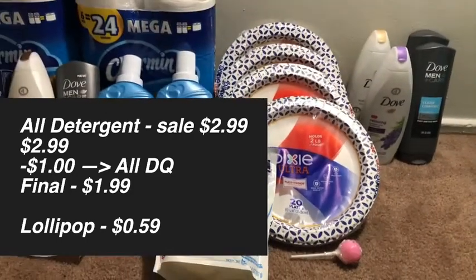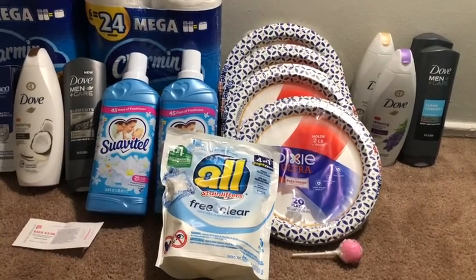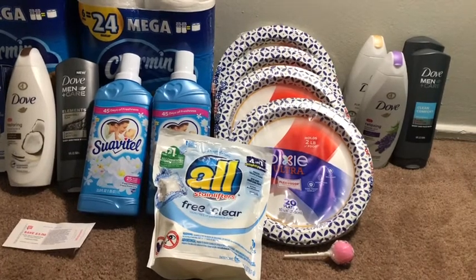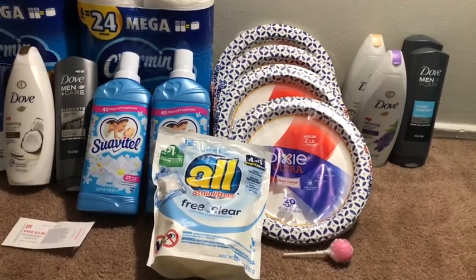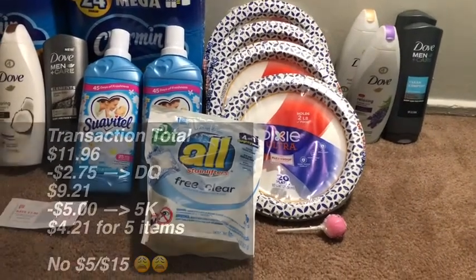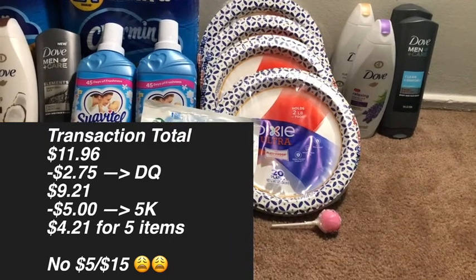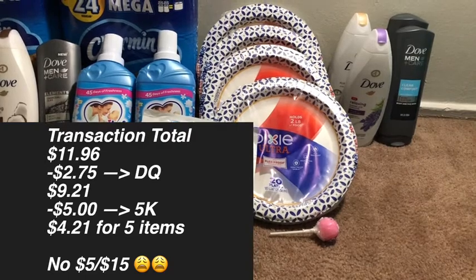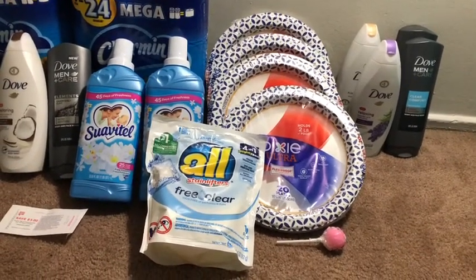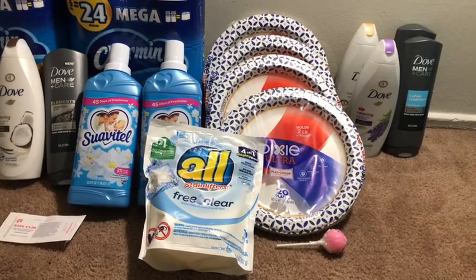I picked up the lollipop thinking I needed a filler. The reason I said I botched this transaction is I was trying to use a $5 off of $15 on this card, but the total ended up being $11.96 — I either meant to use the $5 off of $10 or forgot to pick up something to hit $15. I had $2.75 worth of coupons that came off, paid $9.21, used 5,000 points, and ended up paying $4.21 for basically five items. I really wanted the $5 off of $15 but it didn't happen — I can always use the paper plates, and my toddler uses the Oil Free & Clear for washing her clothes.